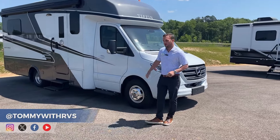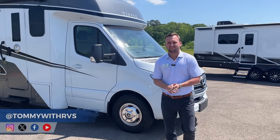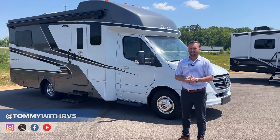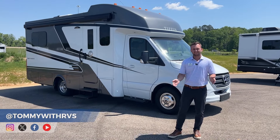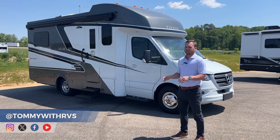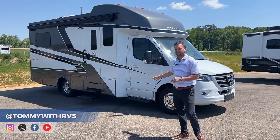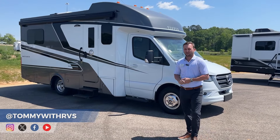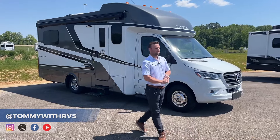One thing I want to talk about on the Tiffin Wayfair is that we include a premium chassis as standard. What that means is you're going to get a long list of safety features — lane assist, brake assist, crosswind assist, adaptive cruise control, and the list goes on. You're also going to get the big 10.4-inch chassis screen on the interior, along with heated leather seats that swivel, and multi-function controls on both sides of the steering wheel.